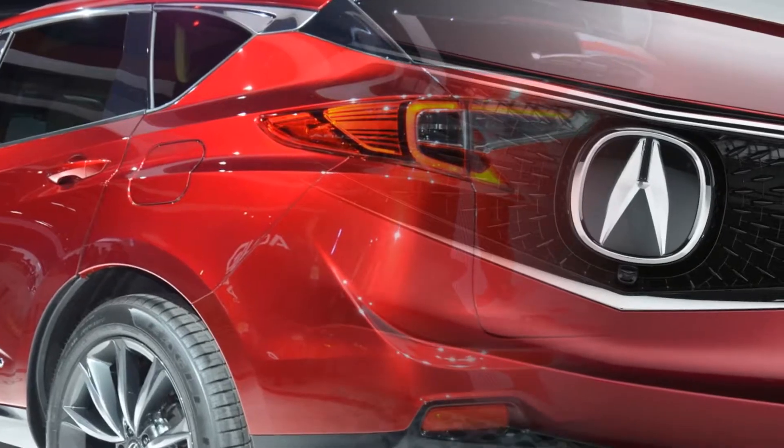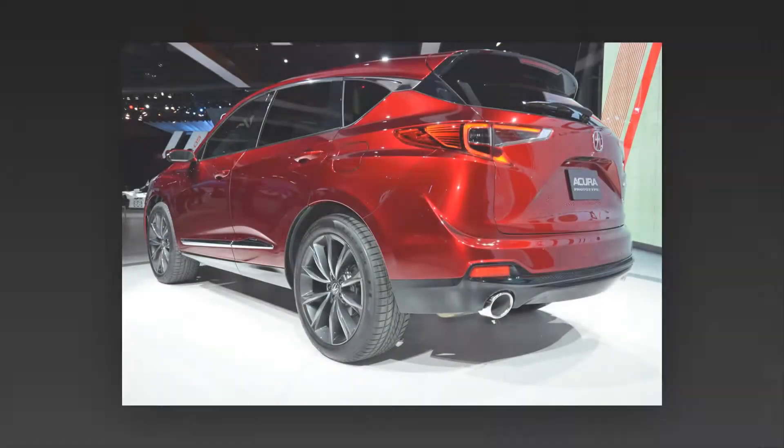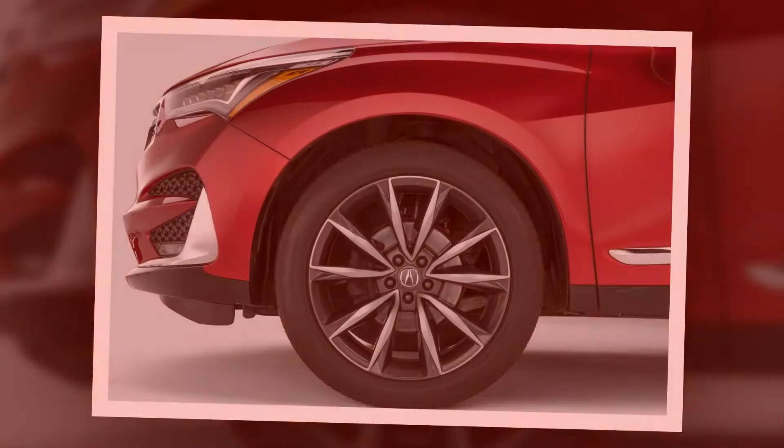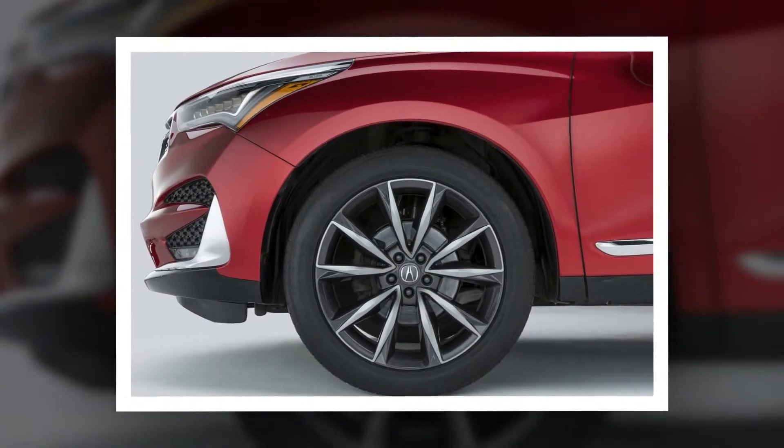Additionally, Acura says the RDX comes equipped with the best seats it has ever produced, complete with 16-way power adjustability and 4-way lumbar support.